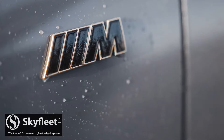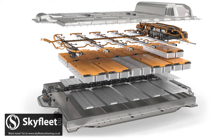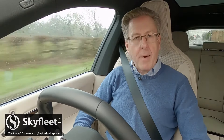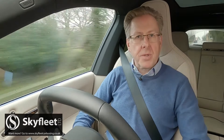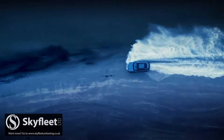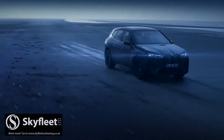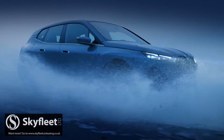The summit of the iX range is marked by the M60 version, which uses the same bigger battery as the 50 series model, but mates it with an even more powerful 619 horsepower electric motor total output, delivered with up to 1,100 newton-metres of torque. The range reading of 357 miles is still acceptable, and 62 miles an hour flashes by in just 3.8 seconds, on the way to an electronically limited maximum of 155 miles an hour.